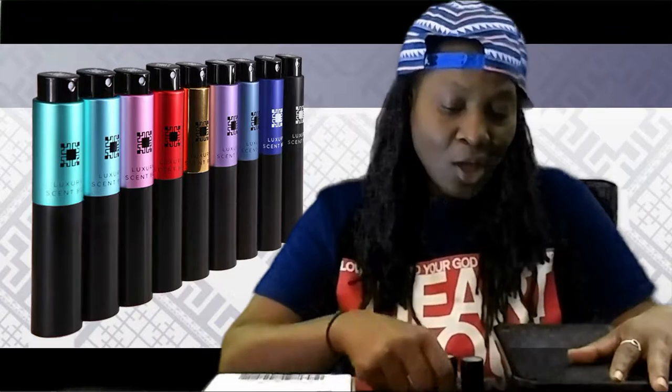I like smelling good myself, so I decided to go ahead and subscribe to Luxury Scent Box. I actually heard of Scentbird first, but I did a little research. I didn't even know such a thing existed — that you can subscribe to high-end fragrances and pay a monthly fee to get a portion of that fragrance, paying a portion of what you would in the store or online for the high-end designer fragrances.